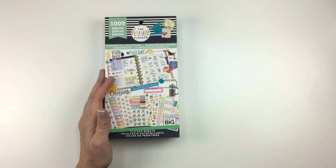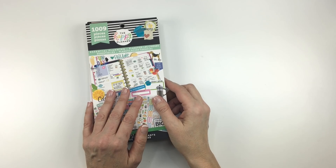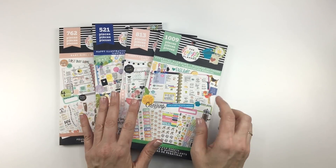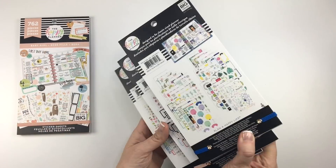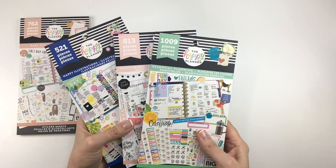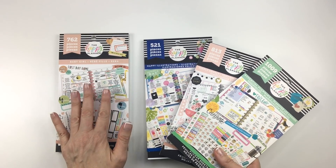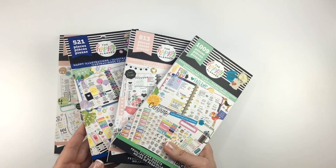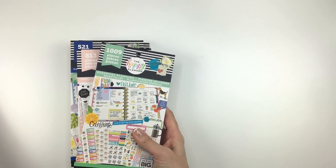Hey guys, it's Mary Ellen from Planning with Bumble. I am here to do a flip through of some of the new Happy Planner value pack sticker books. All of these will be available at Joann, and these three will also be available at Hobby Lobby. This one will only be available at Joann's. All of them will be available on the happyplanner.com website on March 8th. So let's get started.